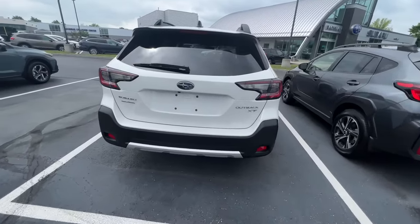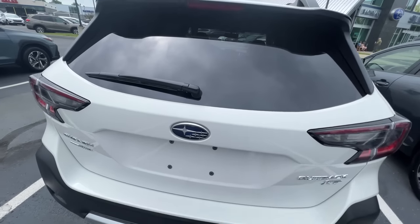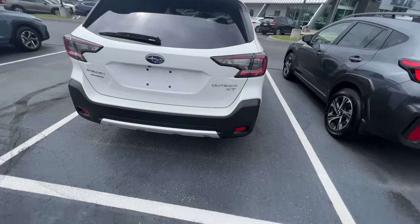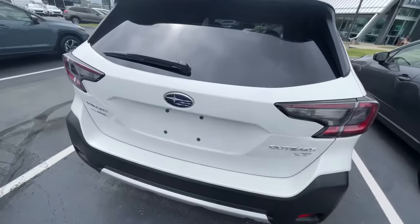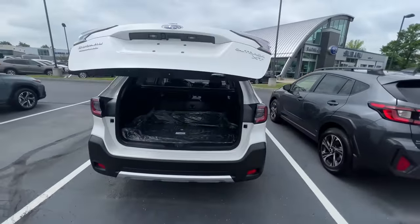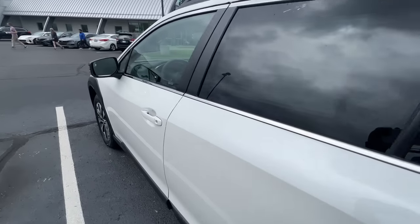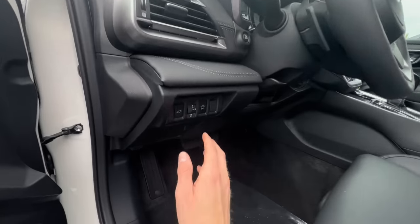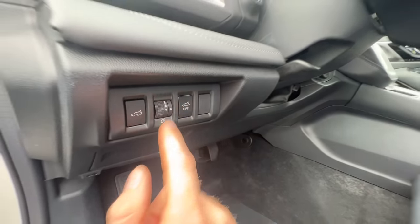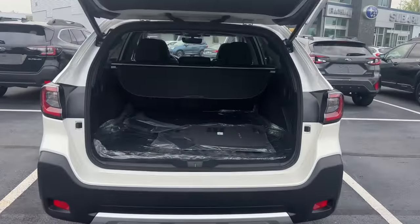While the Outback is not the only Subaru with the power liftgate option, it is the only one with a hands-free sensor in the Star Cluster logo. This is incredibly useful if you're carrying a box of items or a set of golf clubs and your hands are full. You simply walk up to the door, put your arm up to the side, hear the beep, and walk away — the hatch will open. If your Outback has the optional power liftgate and it still didn't work, check the left-hand side of the dash for a button with a hatch icon; if it's pressed in, that sensor is off.